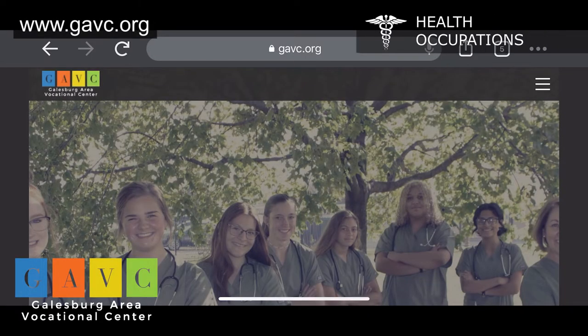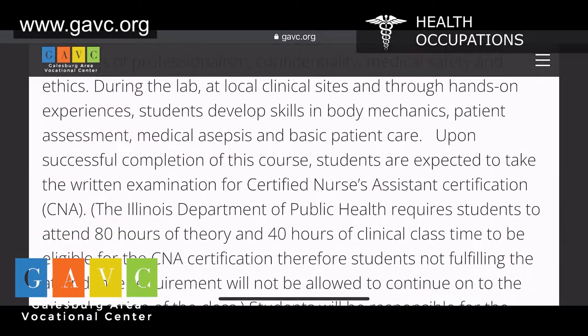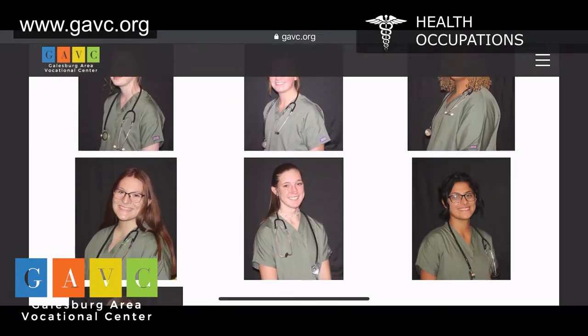The Health Occupations class is a course that will foster an awareness and understanding of the health care pathway. Classroom instruction introduces medical terminology, the concepts of professionalism, confidentiality, medical safety, and ethics.